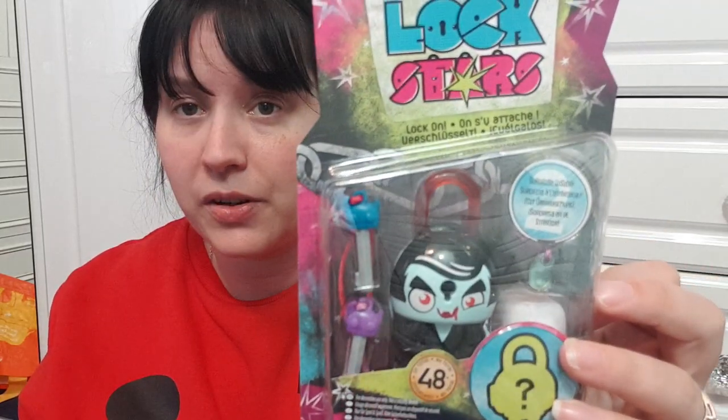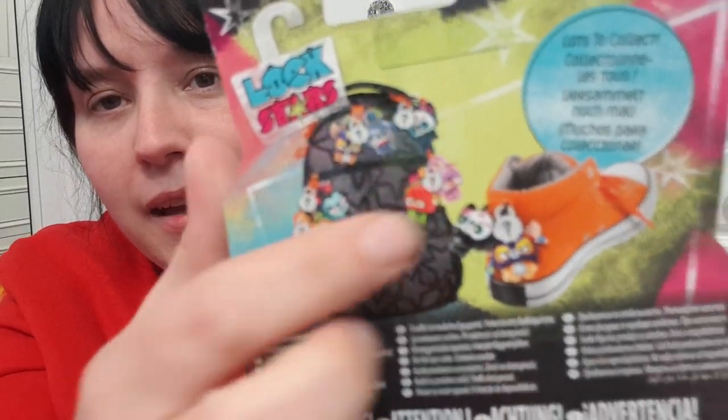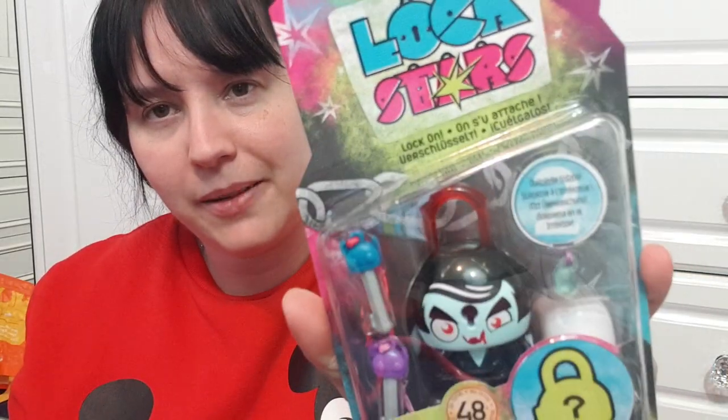This is brand new from Poundland — sometimes you buy something for a pound and sell it for a profit on eBay. It's Lock Stars Series 2, the vampire version. I was tempted to keep it because I love vampires, but I want it to sell. You can put them on your bag or shoes — though at 40 years old that might be a bit childlike! If it doesn't sell, I'll keep it.